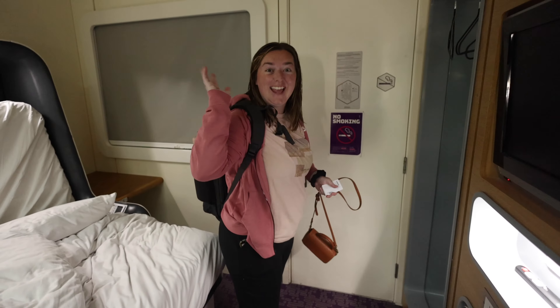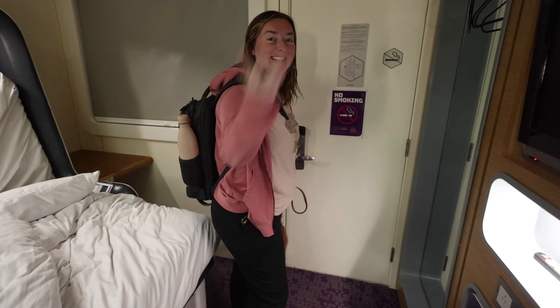We're getting ready to rumble, getting ready to get on our flight. Just going to walk right in — hopefully. We'll see, woohoo! We're exiting our hotel. Let's go.